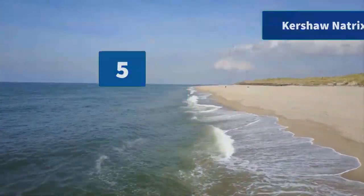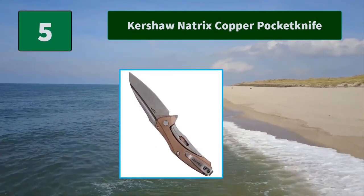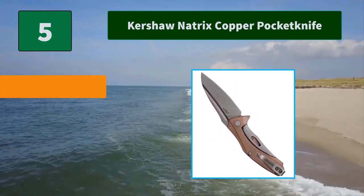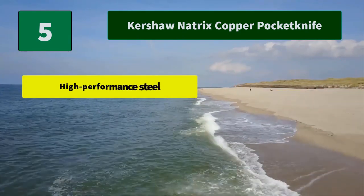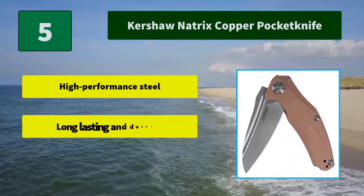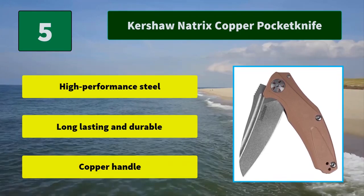Number 5: Kershaw Matrix Copper Pocket Knife. Kershaw's patented subframe lock, a variation of the traditional frame lock, allows for a slimmer fit while still providing utmost strength, security, and a handsomely dramatic look. Main features: high performance steel, long lasting and durable, copper handle.